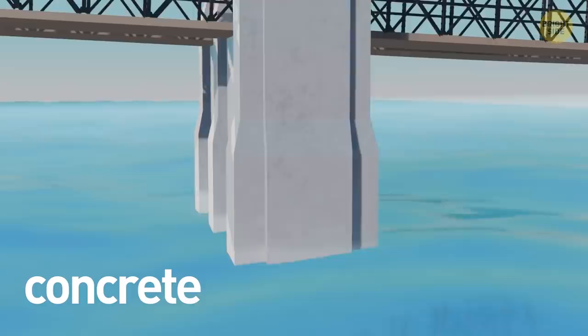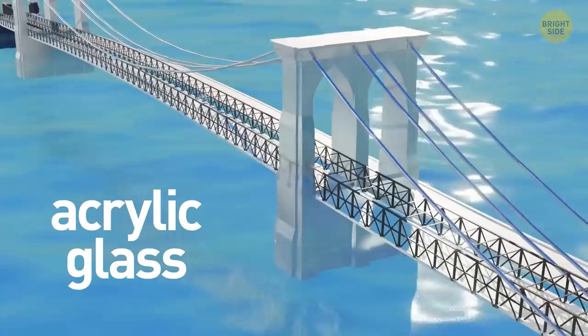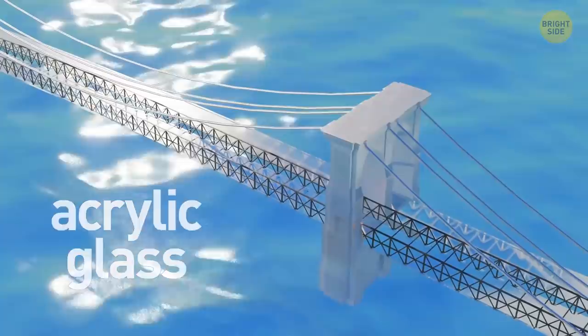The most typical materials used are concrete, steel, and acrylic glass. Concrete doesn't care about water currents and doesn't get damaged by saltwater. Steel provides underwater constructions with a strong structure. Acrylic glass is tough, long-lasting, and resistant to sunlight. It's also transparent, which is why it's often used to make windows in underwater buildings.